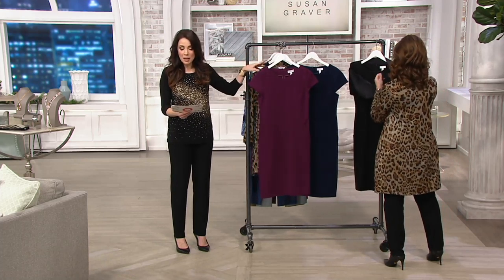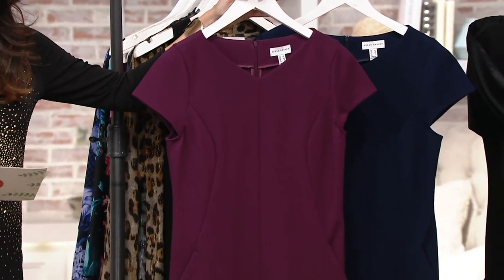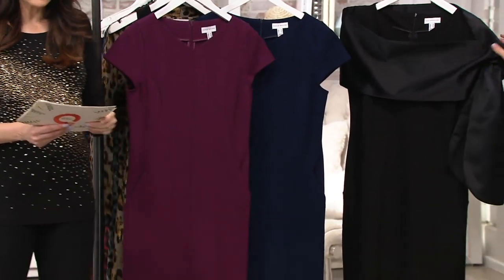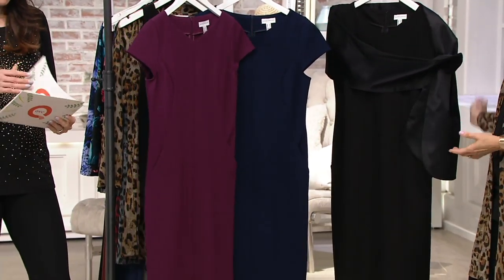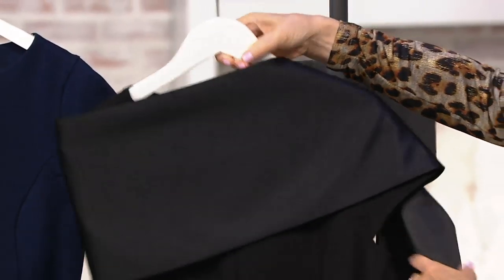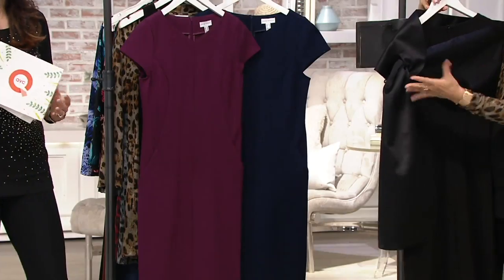This is the Ponte Knit Capsule dress. The price is right — under $60, $59.24. We have it in Tuscan wine, navy, and black. And Susan just put on her Charmeuse wrap. This wrap is so stunning.